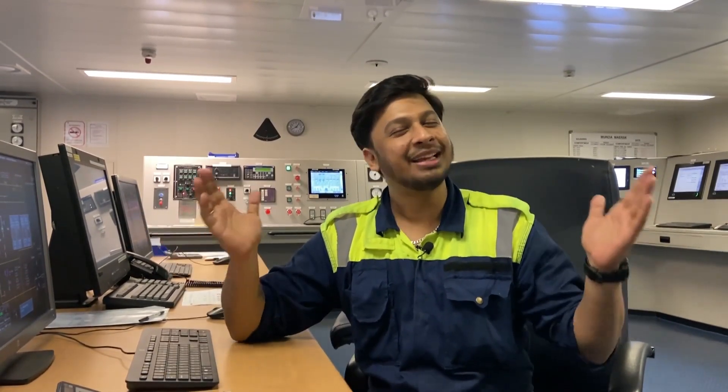Hello guys, welcome back to the channel. Today I will take you around the gigantic engine room of the ship. The engine room, also called the heart of the ship, is where all the machineries are controlled. Right now we are sitting in the engine control room, which controls all the automation and control center for major machineries available on board. We have two main engines and a lot of main auxiliary machineries that you will see with me today. So without wasting any time, let's get started.